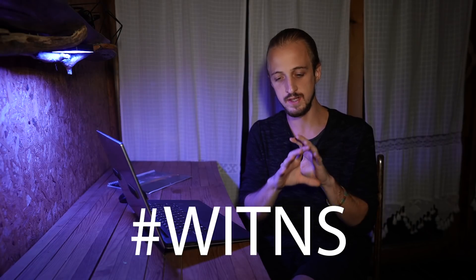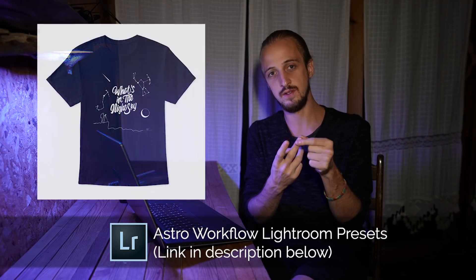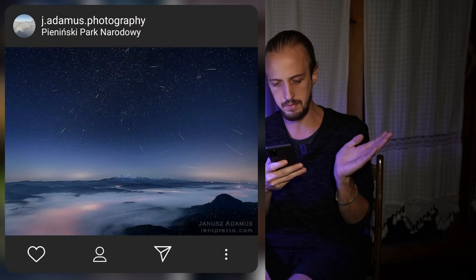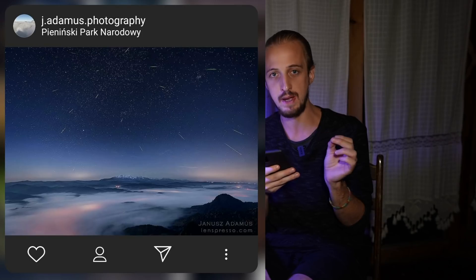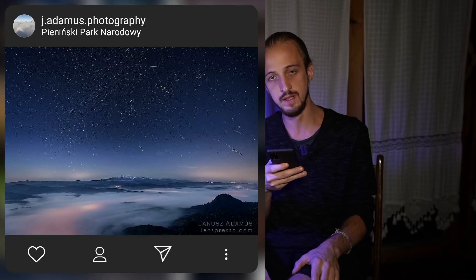Now onto the hashtag WITNS competition. Every month I set a challenge: people upload images to social media using the hashtag WITNS, and I pick my favorite three to win prizes. Third place wins a copy of my Astro Workflow Lightroom presets, second place wins a What's in the Night Sky t-shirt, and first place wins a Photo Vue photography guidebook of their choice. Last month I asked you to photograph the full moon or meteors. In third place was an image from J. Adamus of the Orionid meteor shower over Pieninski Park Narodowy — an awesome collection of meteors pointing back to the radiant, with cloudy atmosphere and nice mist on the valley floor.